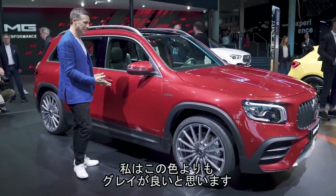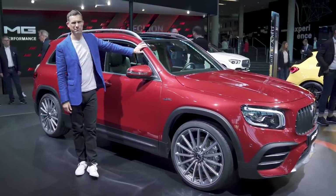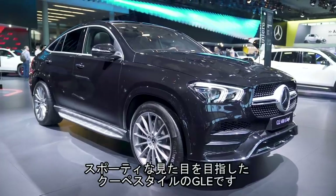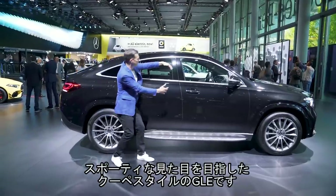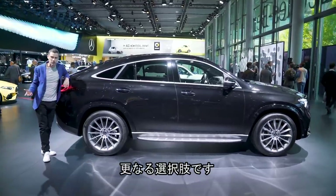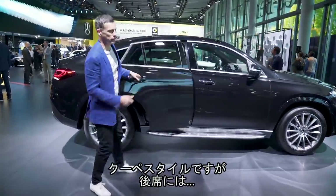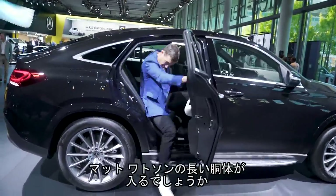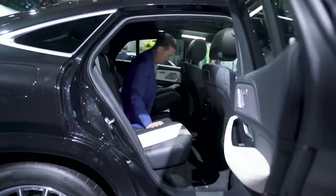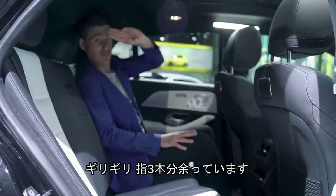Here we have the GLE Coupe — you know how these things work. It's the same as the GLE from about here, then you've got the sloping roofline to make it look more sporty, which means Mercedes can charge extra for it. Let's check out the space in the back — see what that sloping roofline does. It's tight but it's just about a three-finger pass.